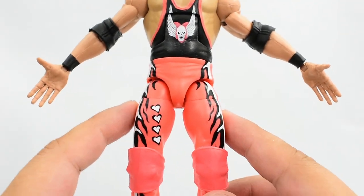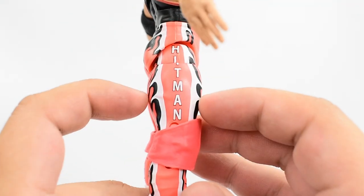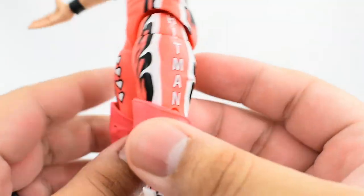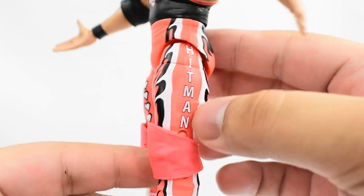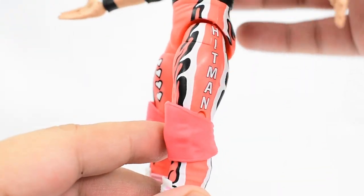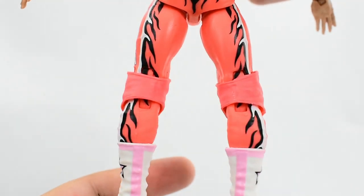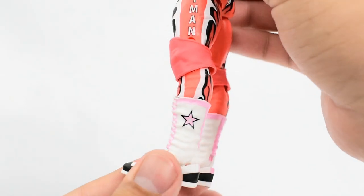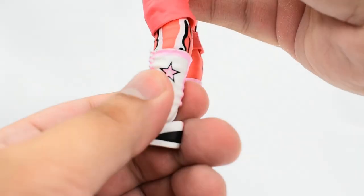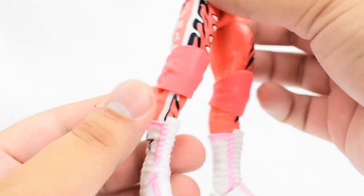Looking at the lower body, he's got pink tights with his traditional Bret Hart design — flames and hearts. The paint came out really well, the line work looks good, no major paint bleeding, and the Hitman lettering is very crisp and clean. The same design appears on both legs. On the back you've got more flames, Hitman, and the skull — all painted very well. Then the boots are white with pink, black at the bottom, and a star on each — the stars came out pretty well. He's also got pink knee pads.